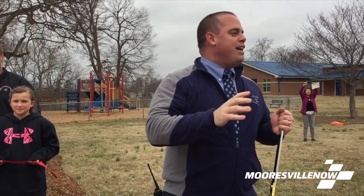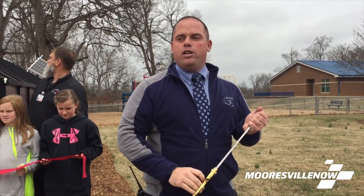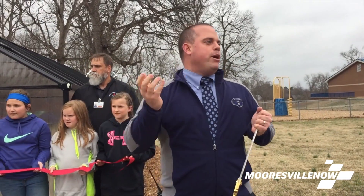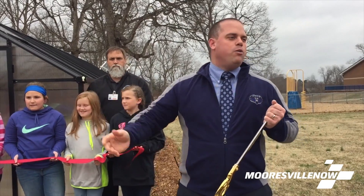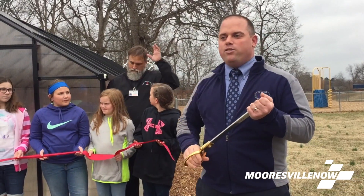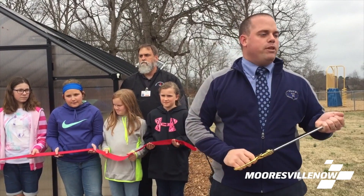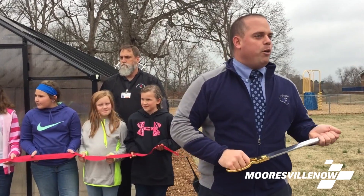We're going to get started with our ribbon cutting today. We are going to unveil the kickoff to our Take It to Market initiative, where we're going to grow product and bring it to the market to sell. So this is our kickoff today. We're here with Katie from Lowe's and Jerry from Maintenance and Mr. Hager from Maintenance — they built it — and we have kids here to help us kick it off and cut the ribbon to open the doors for our growing project.